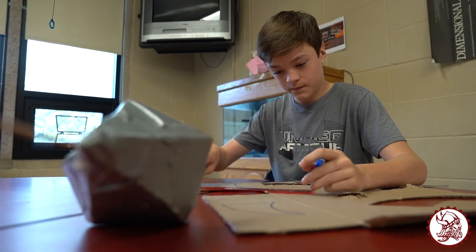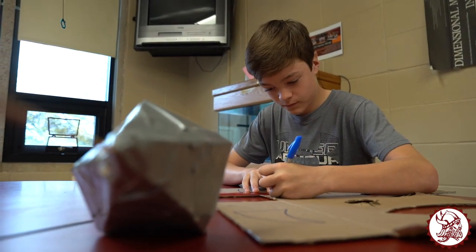My name is Mr. Baumgart. This is my class — seventh grade science students here at the middle school — wrapping up our physics unit.